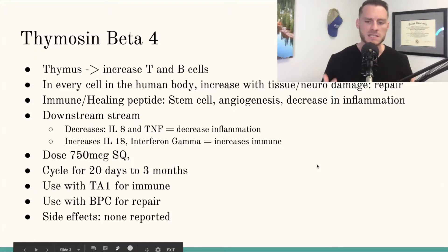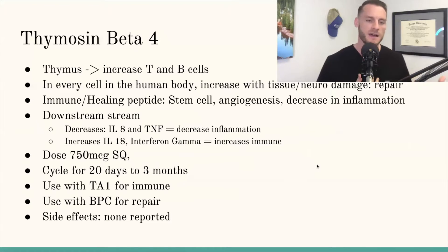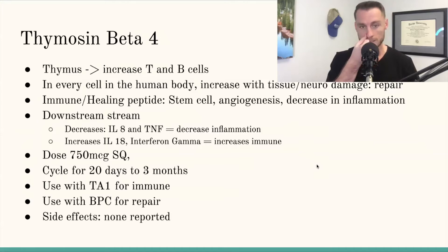Thymosin Beta 4: when thinking about immune function, think of Thymosin Alpha 1. Thymosin Beta 4 works more on the regenerative side — when bad stuff comes in and wrecks everything, you need to repair. Thymosin Beta 4 increases T and B cells, which are your white blood cells. It's found in every cell of your body and especially gets upregulated anytime there's tissue or neurological damage. It's really a repair mechanism — it increases stem cells, increases angiogenesis, and brings new blood to help heal the area.